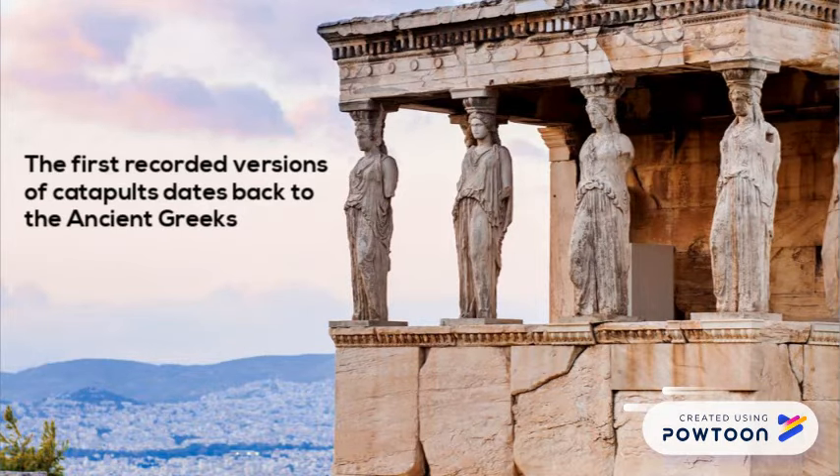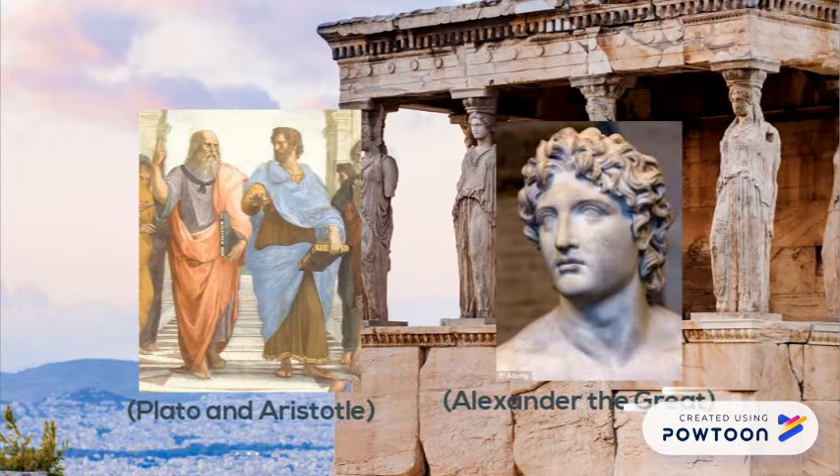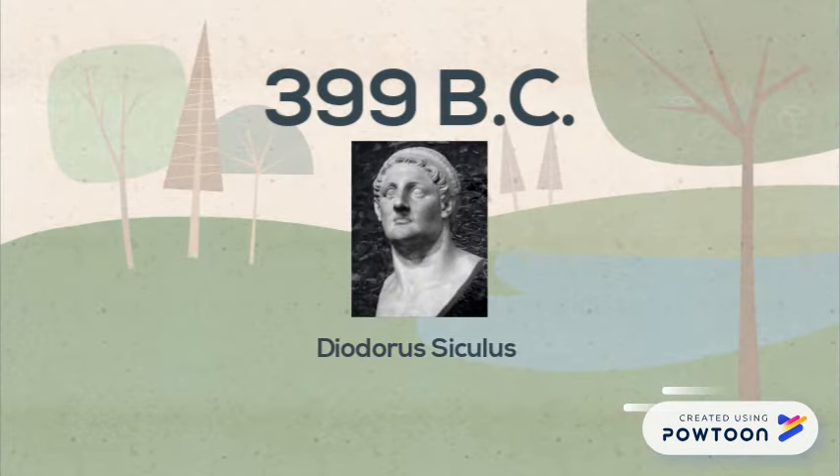The earliest recorded versions of catapults date back to the ancient Greeks. The Greeks gave us important people in history like these dudes and this dude. But in 399 BC, Diodorus Siculus, a historian, recorded one of these early catapults.